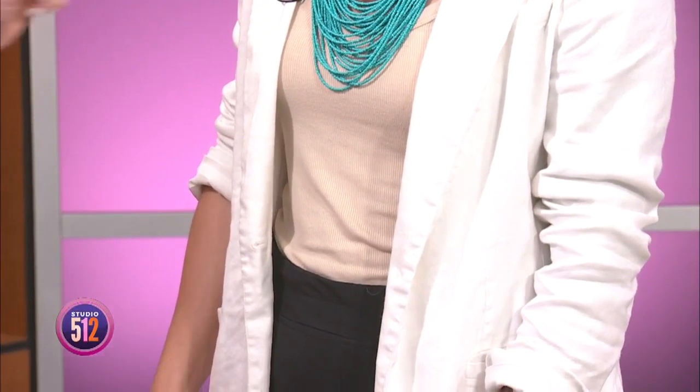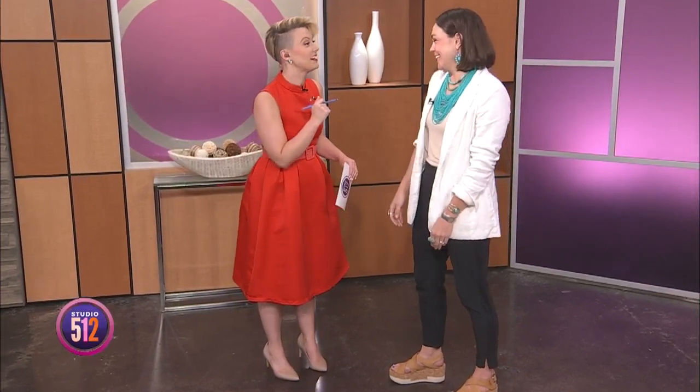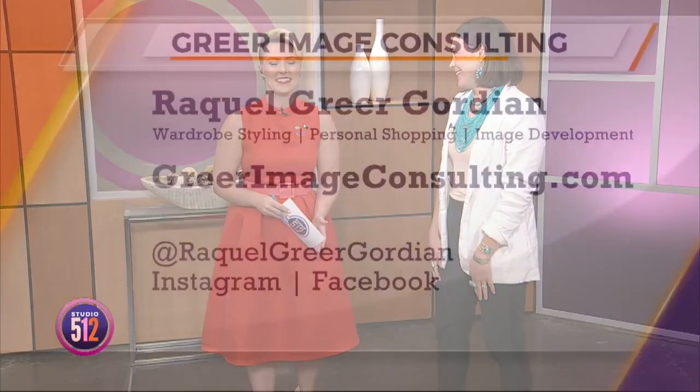I like this, and I like that you are mixing textures. I would not have thought of a linen jacket and stretchy pants before today, but I can see how you're getting the most out of both worlds. Absolutely — it looks dressy, very chic, but at the same time you can move and squat and turn and sweat. Raquel, thank you so much. We appreciate the tips. To learn more about Raquel's services, visit her online at greerimageconsulting.com and follow her on social media at Raquel Greer-Gordian.